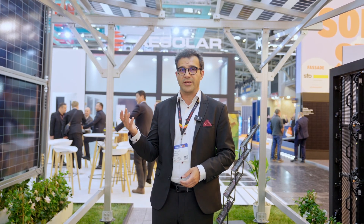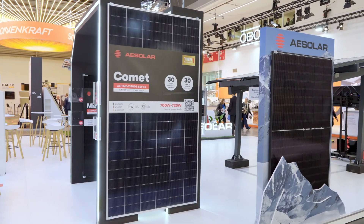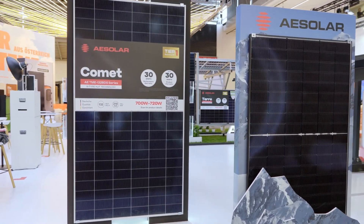Our other solution for agrivoltaics is TerraE. TerraE is designed for elevated applications, as the name suggests. The main target of this product is to first protect crops from natural causes such as hail or storms, but on the other hand also protect them from excessive sunlight and frost.